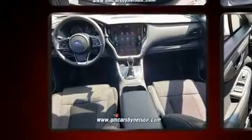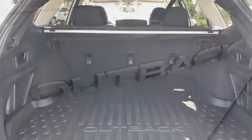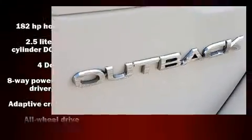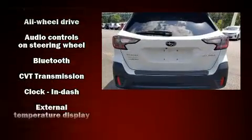Subaru prioritized practicality, efficiency, and style by including one-touch window functionality, heated door mirrors, lane departure warning, remote keyless entry, a roof rack, rear wipers, and air conditioning.